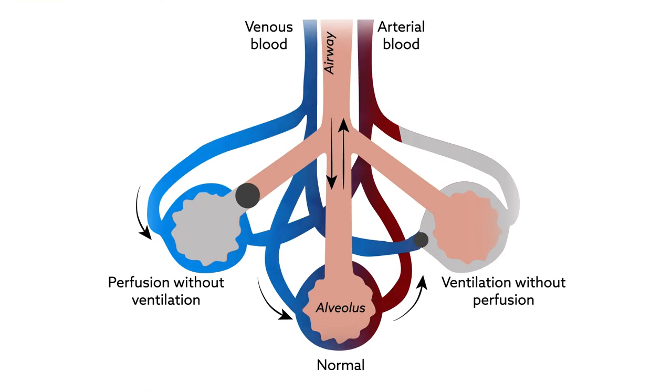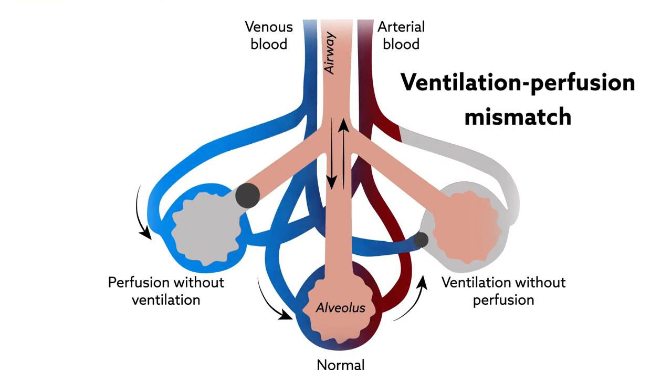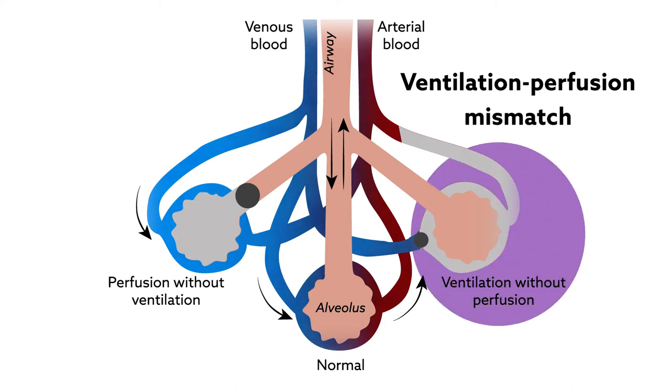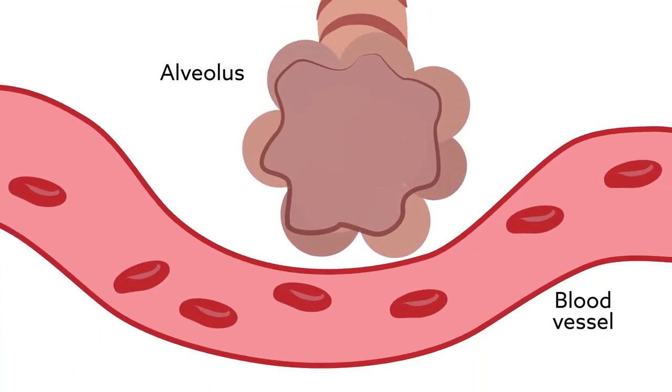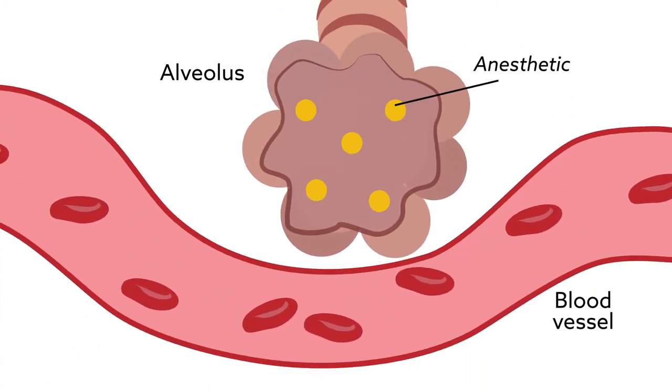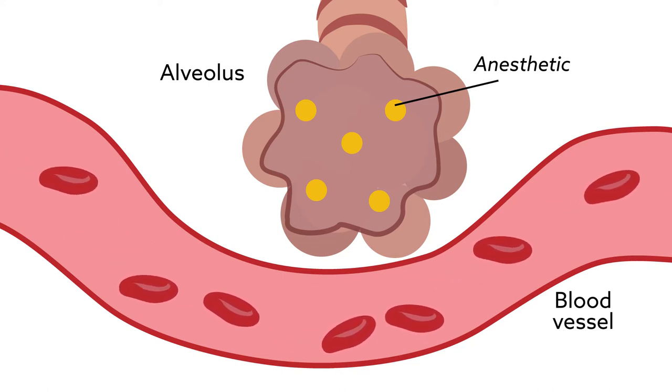One common issue is that these patients experience what is called ventilation-perfusion mismatch, where some lung regions may get enough air but not enough blood flow, or vice versa. When this happens, it can change how the body processes different types of anesthetics. But so far, the details aren't clear.